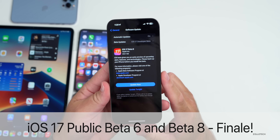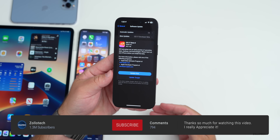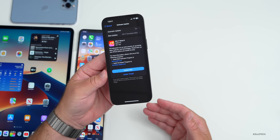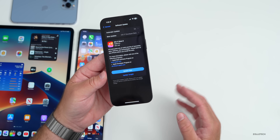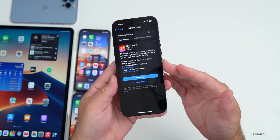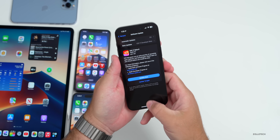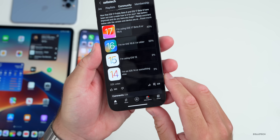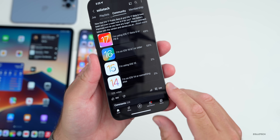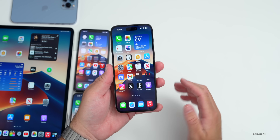Hi everyone, Aaron here for Zollotech. iOS 17 beta 8 and iOS 17 public beta 6 have been out for about a week and a half to two weeks. We'll talk about a couple new features found since the iOS 17 beta 8 'what's new' video, the overall experience, and some news. The experience is based on my use of the iPhone 14 Pro Max full time and iPad Pro, plus your experience from a YouTube community poll with 32,000 votes and 228 comments — I've read all of those.